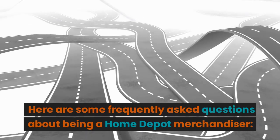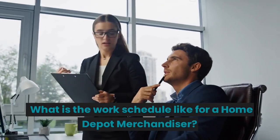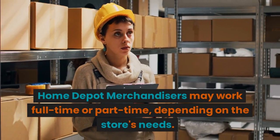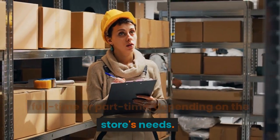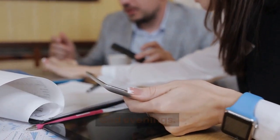Here are some frequently asked questions about being a Home Depot merchandiser. What is the work schedule like? Home Depot merchandisers may work full-time or part-time, depending on the store's needs. Schedules may include weekends, holidays, and evenings.